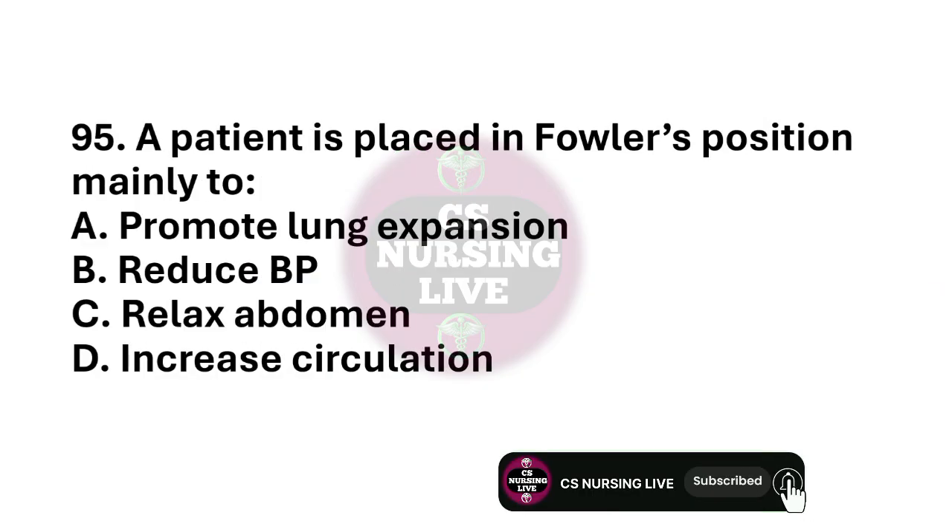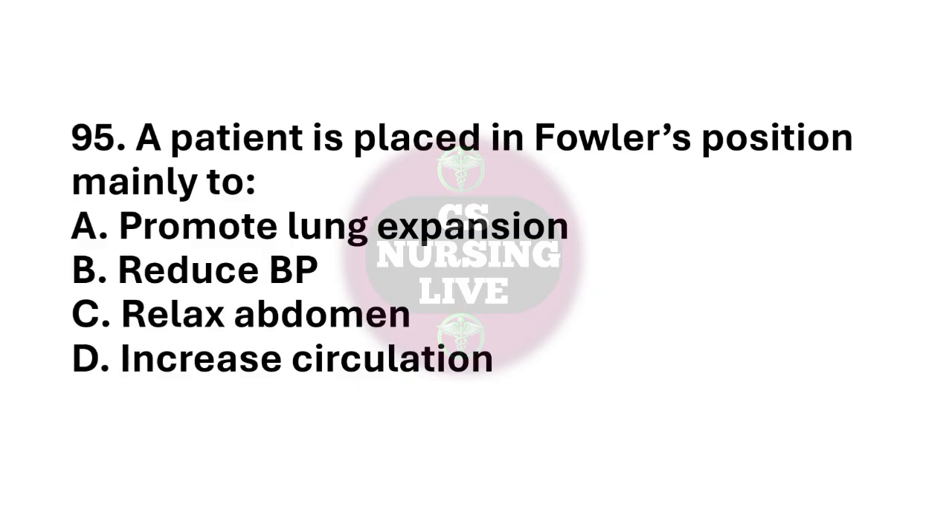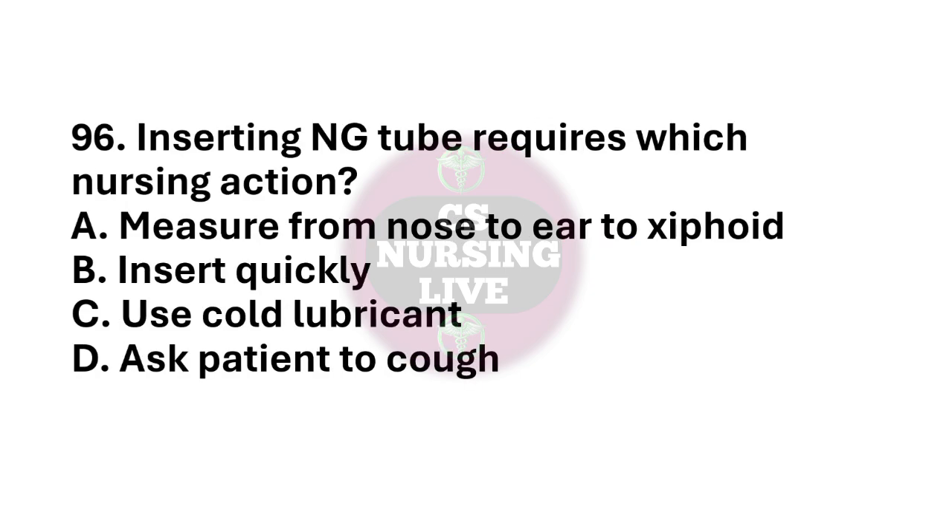Question number 95. A patient is placed in Fowler's position mainly to? The right answer is option A. Promote lung expansion. Question number 96. Inserting NG tube requires which nursing action? The right answer is option A. Measure from nose to ear to xiphoid.